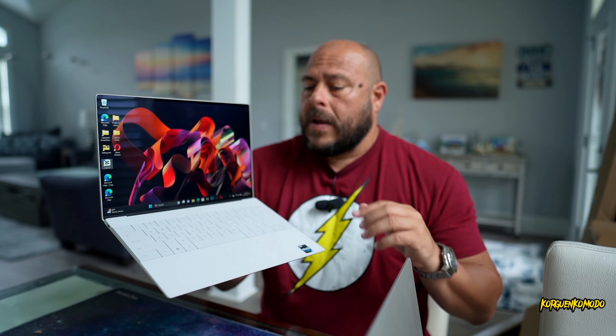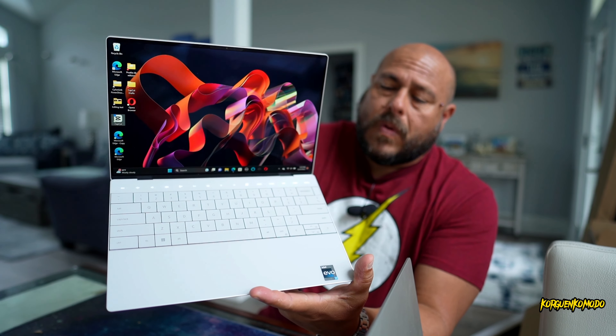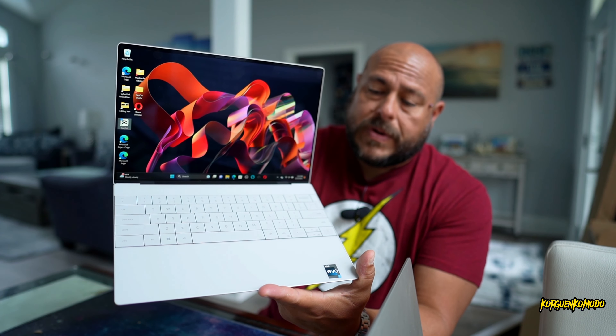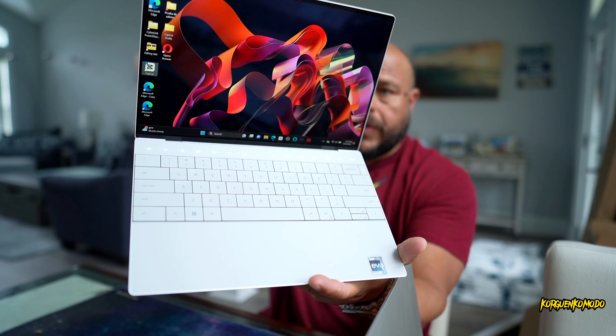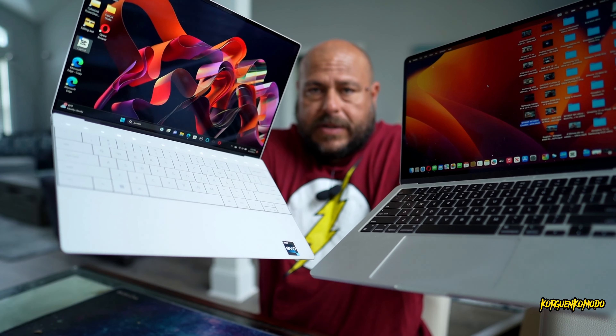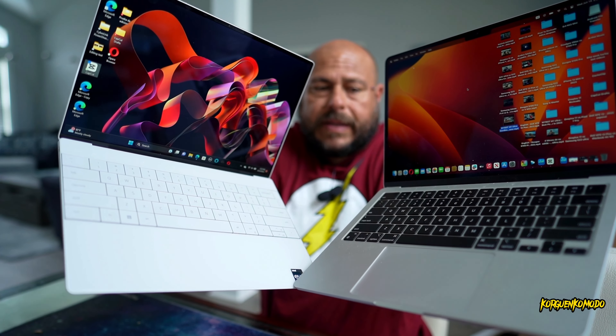I believe this laptop is also offered in a dark gray color — I'd highly recommend going with that, because this white-silver color makes it hard to see the keys during the day. The keys are also really close to each other. With the MacBook, the keys are a little more separated, so it's probably easier to type without clicking the wrong key.